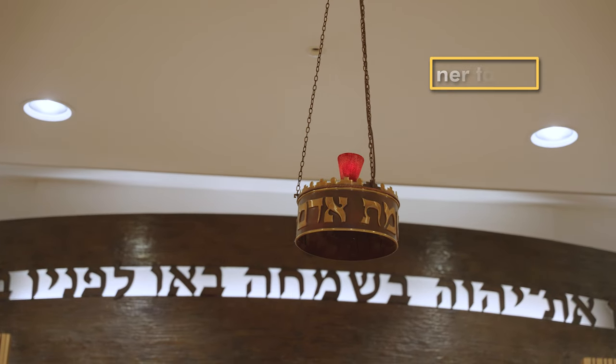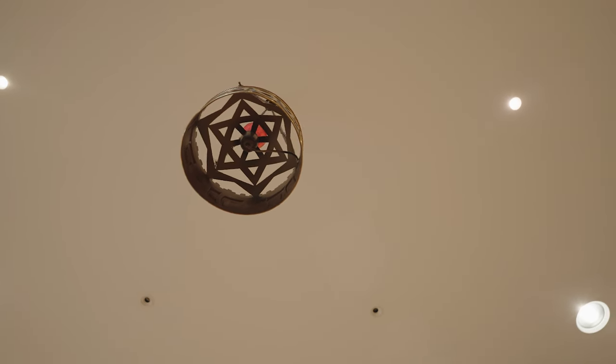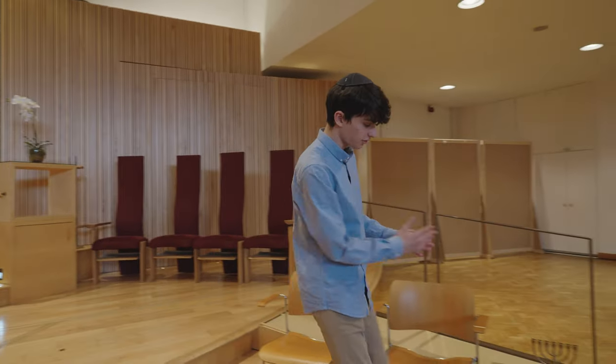There's also a lamp called the ner tamid, which means eternal light, and it's always lit to symbolize God's presence. Back in the day it would have been an oil lamp but these days it's usually electric.